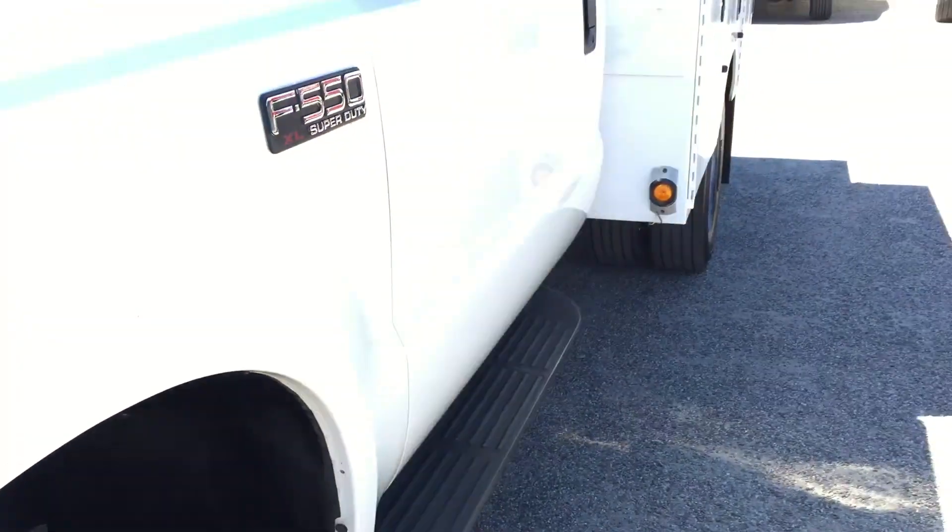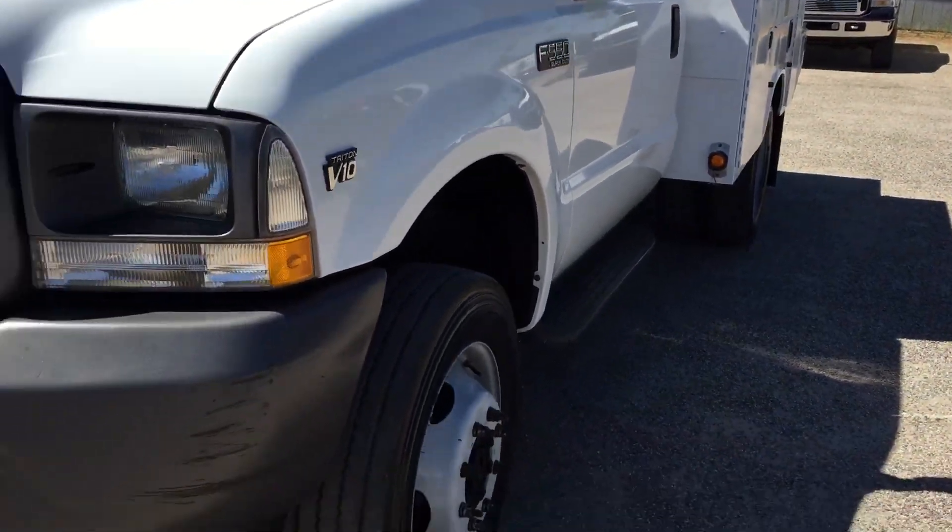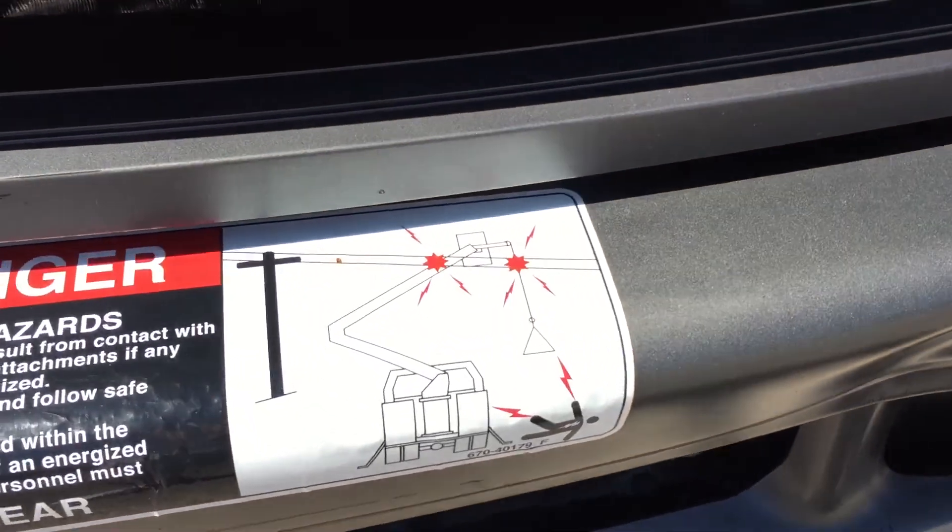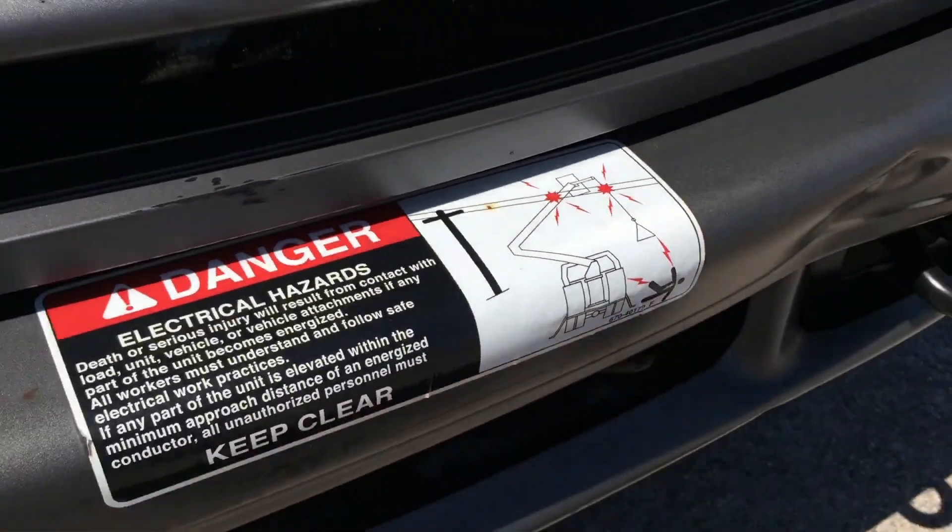These are the tires that came on it — very high rubber tires. This is a heck of a truck; it has a little ding in the front bumper. Here's your sticker for what it used to have.